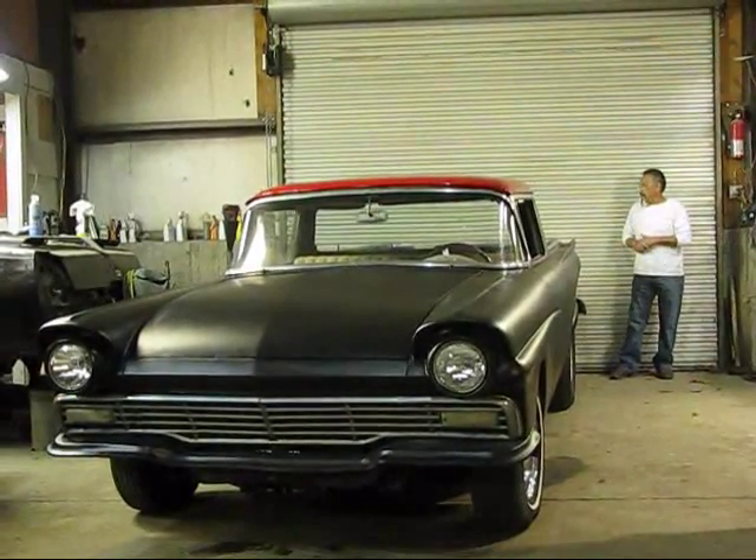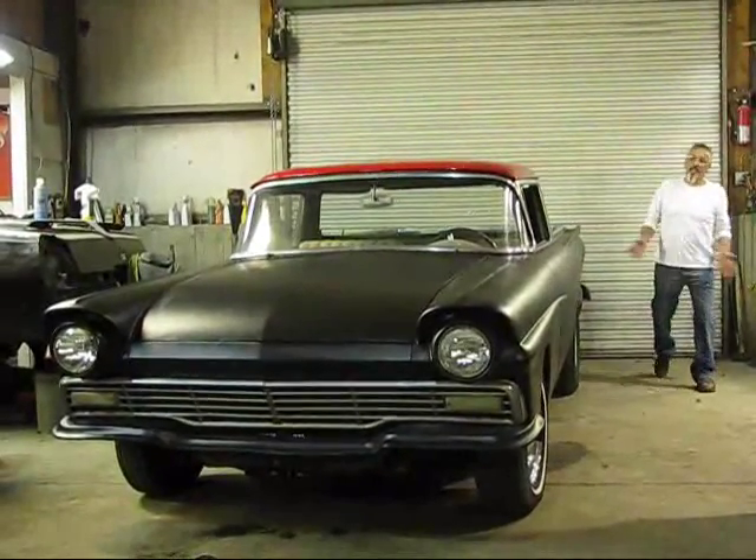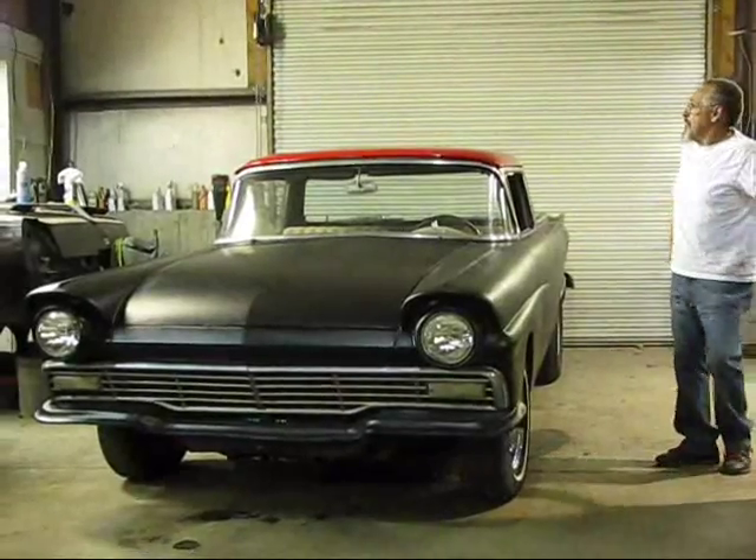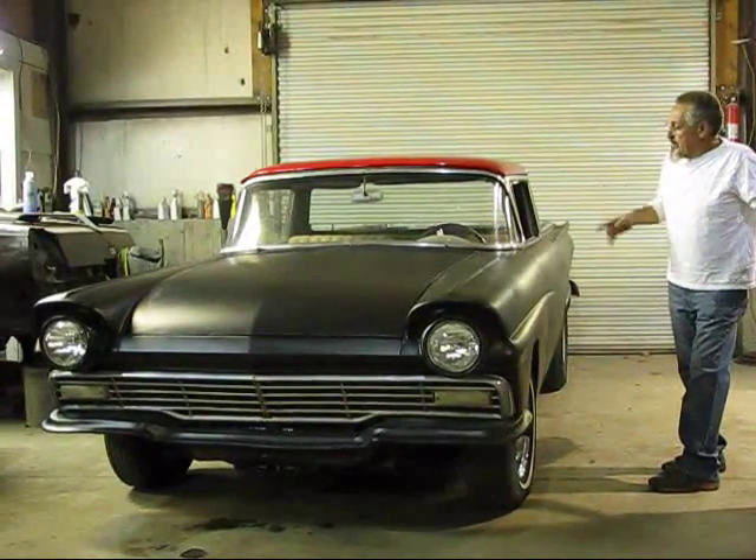The trim rings are on the back and the back bumper is on it. Street car — how many of these do you see? They're few and far between. They make a great rat rod, great custom car, project car. We've got to move it.